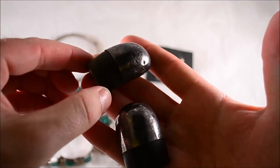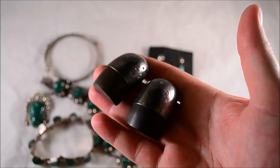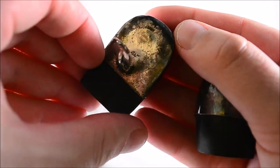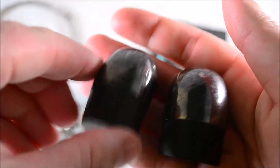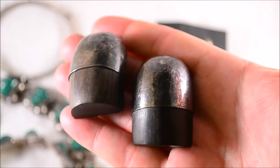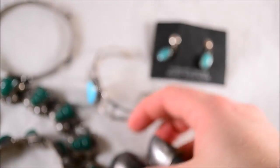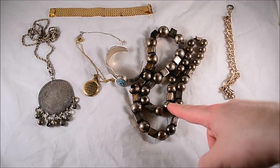These earrings are pretty crazy — first of all they're huge, second of all they're sterling with what looks like ebony. They're clip style and they are signed, though I can't identify who made them. Did a quick search on ebony and sterling and not much came up, but what did was priced high. I might auction them or just put a high price and let them sit. Super cool, didn't pay much.